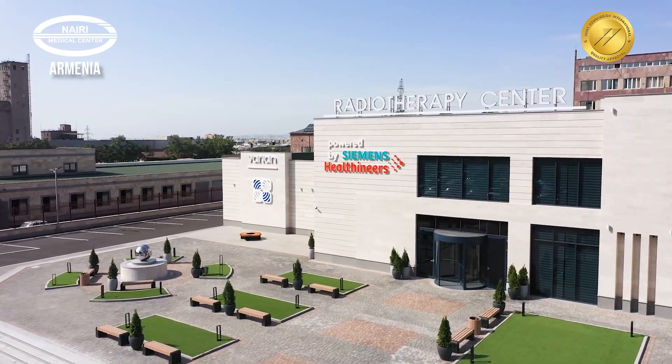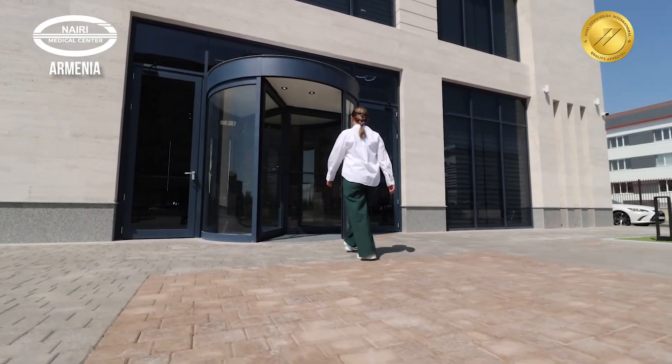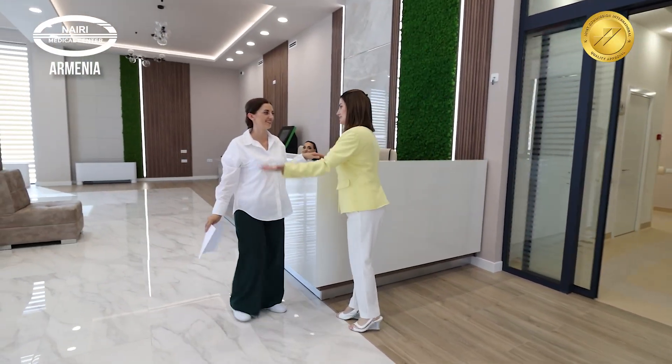Welcome to the Arabuni Radiotherapy Center, where advanced cancer radiation treatment methods are offered, providing care and support at every stage of therapy.